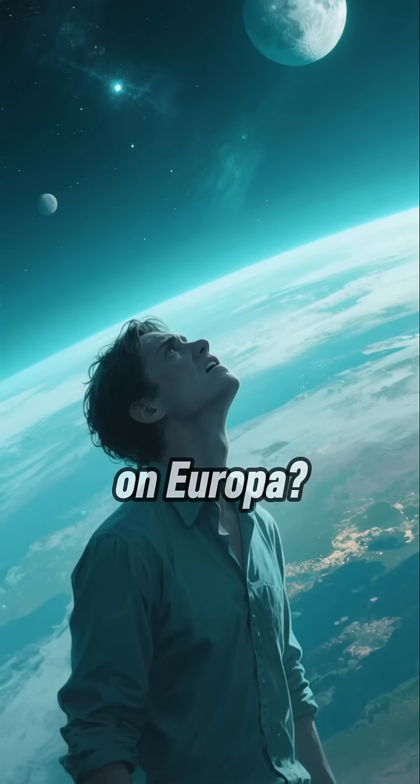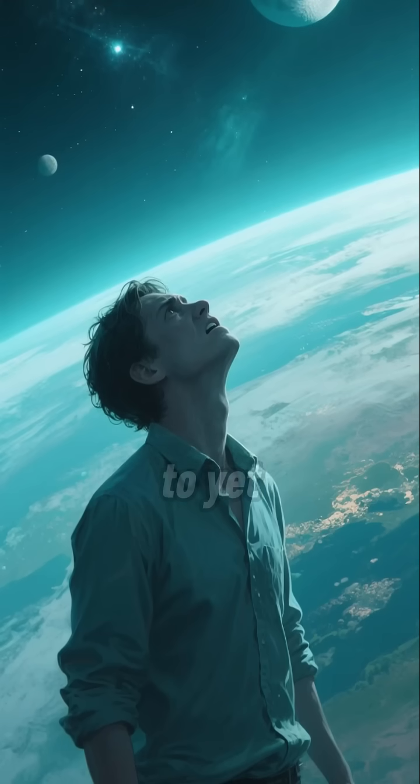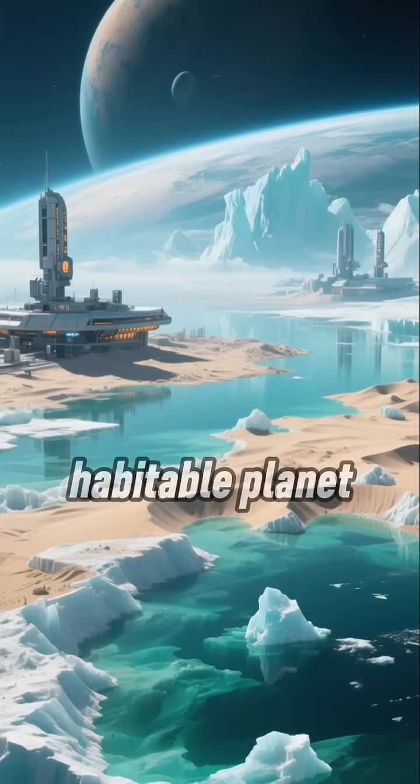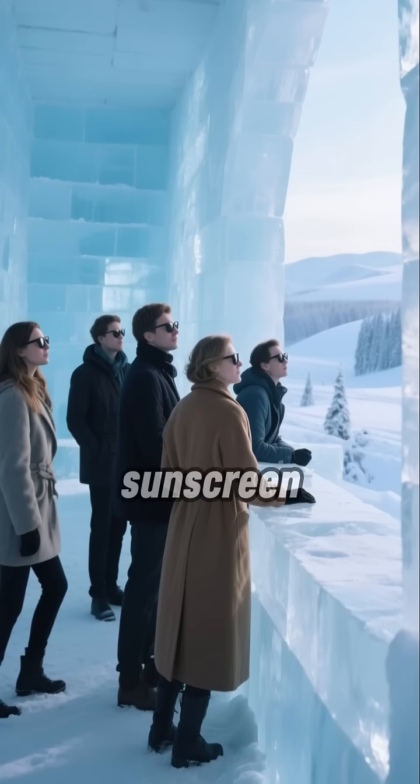So could we survive on Europa? Probably not, in its current state, which is why we haven't been able to yet. But maybe with some terraforming, we could turn it into a habitable planet. Then we could live out our days in the ultimate ice hotel. Just don't forget your sunscreen.